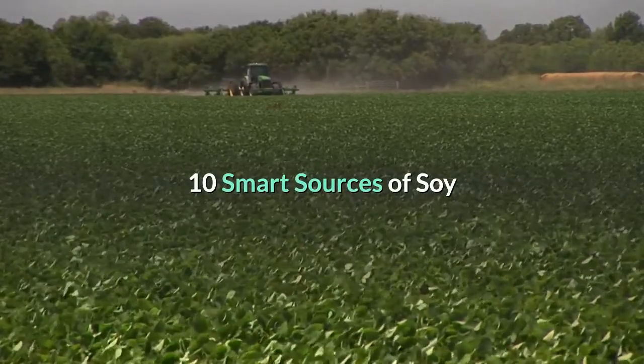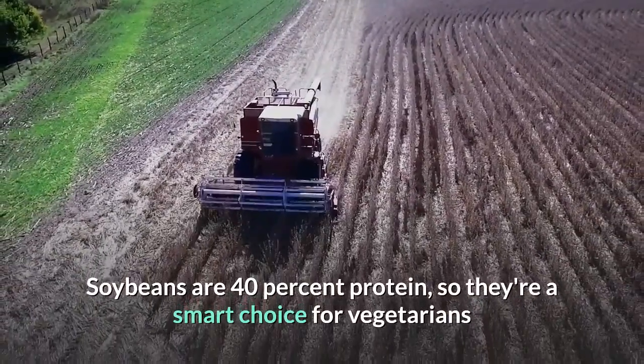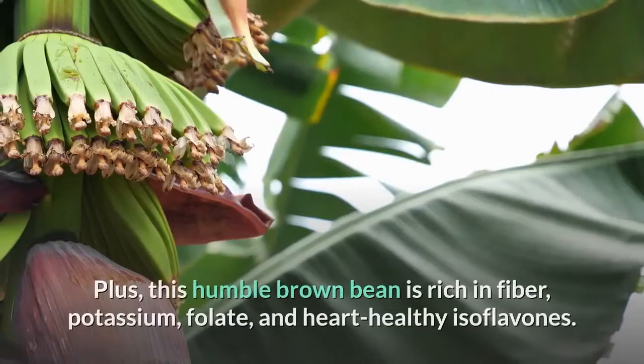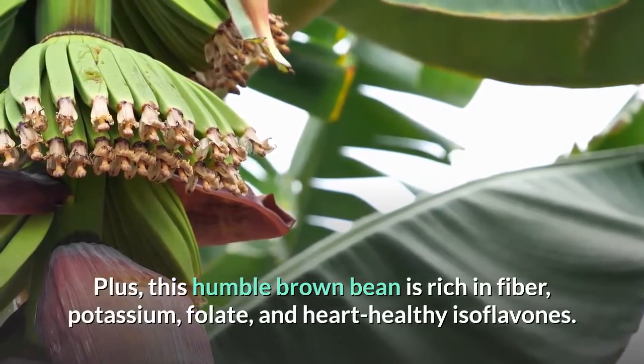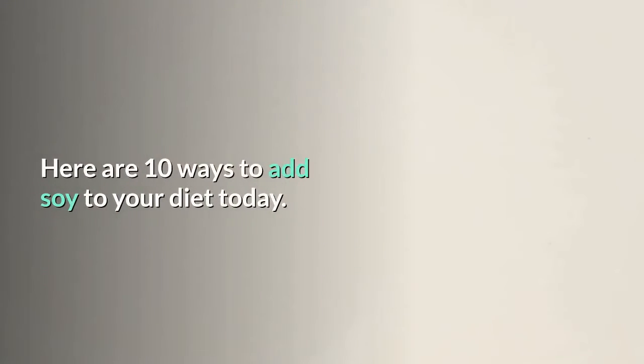10 smart sources of soy: why enjoy soy? Soybeans are 40% protein, so they're a smart choice for vegetarians and anyone wanting to eat less meat. Plus, this humble brown bean is rich in fiber, potassium, folate, and heart-healthy isoflavones. Here are 10 ways to add soy to your diet today.